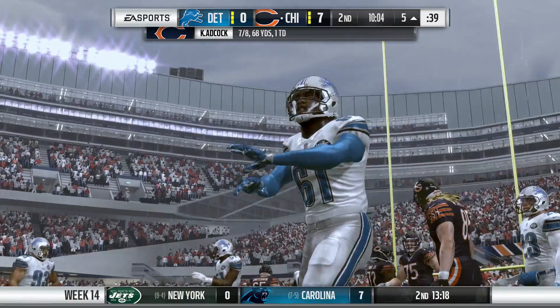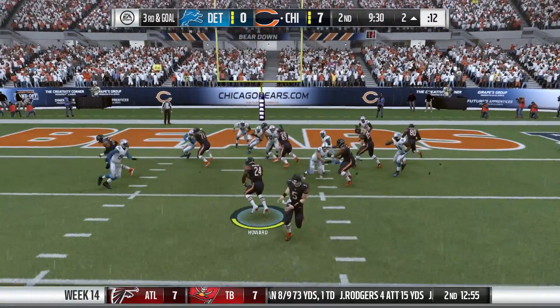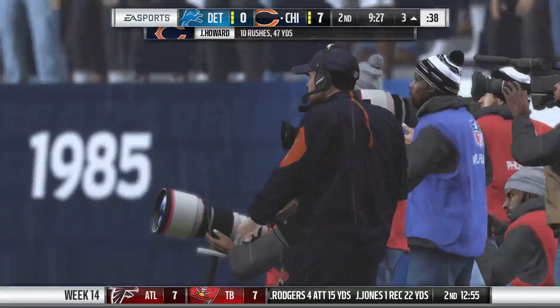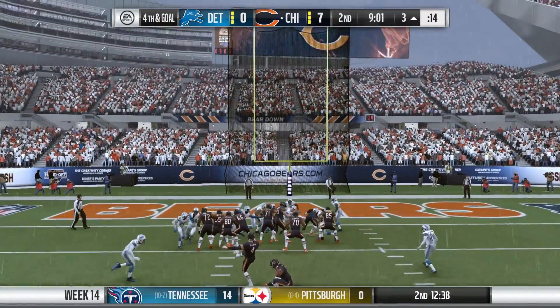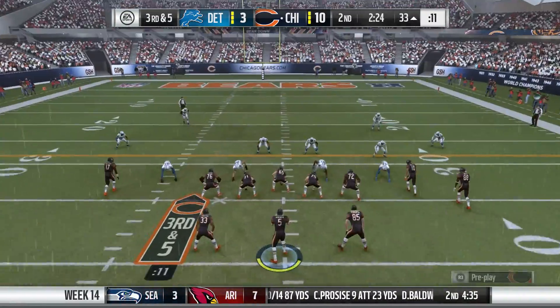That one was almost intercepted on first and goal. Adcock maybe got away with one right there. Now two plays later, it's third and goal. It's a handoff to Howard, who cannot get in - he is stopped short, and the Bears will have to settle for a field goal. Connor Barth is out for the 20-yarder, and his kick is up and it is good.